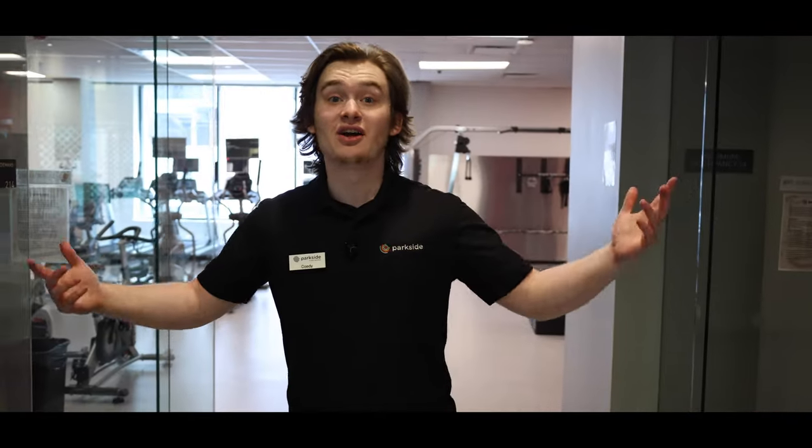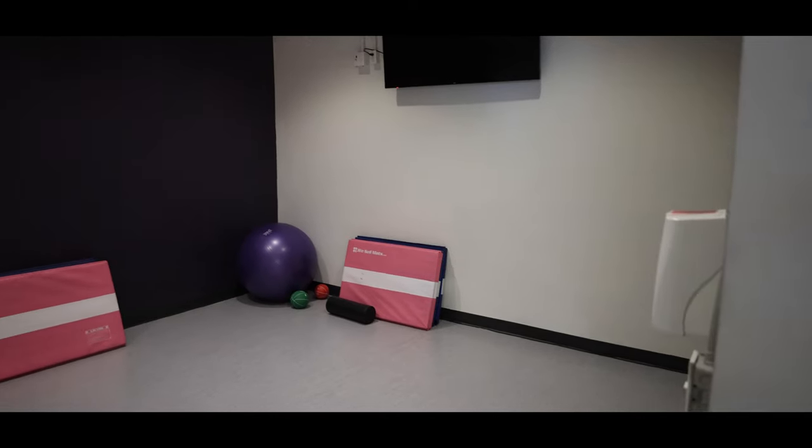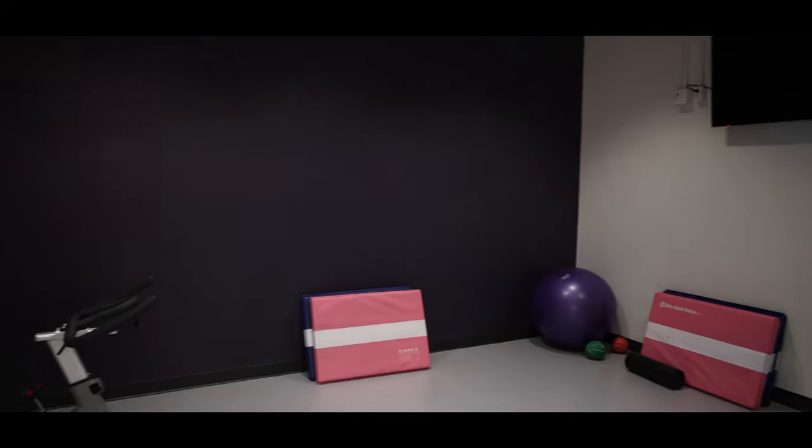Now Cody is going to tell you more about our gym. This is our 24/7 gym. On the right we have our Peloton bikes and our punching bag. On the left is the yoga studio — you can come in and have your own private workout space.